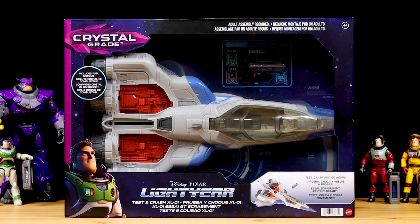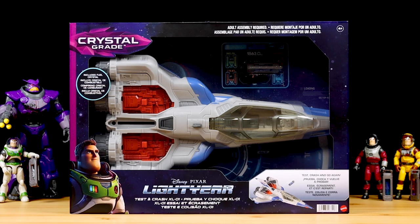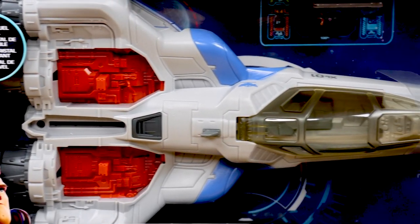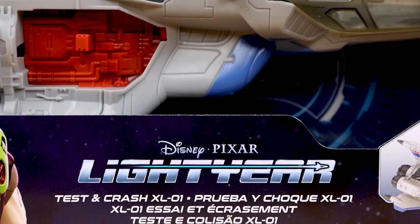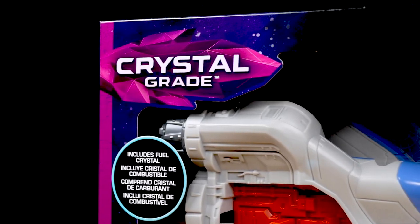What's up everyone! Dan Taylor from DanThePixarFan.com here, and I have an exciting, surprising review and reveal today — not very often I can combine the two. Today I'm taking a detailed look at this brand new XL-01 Starship vehicle as part of Mattel's Lightyear 5-inch scale action figure collection.